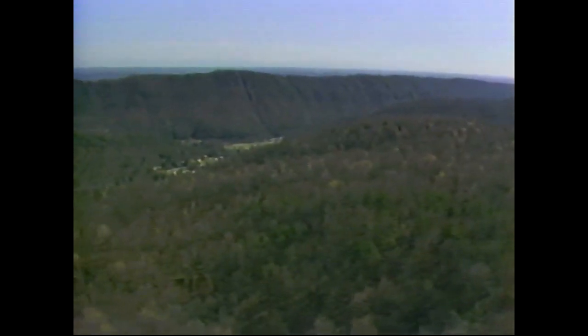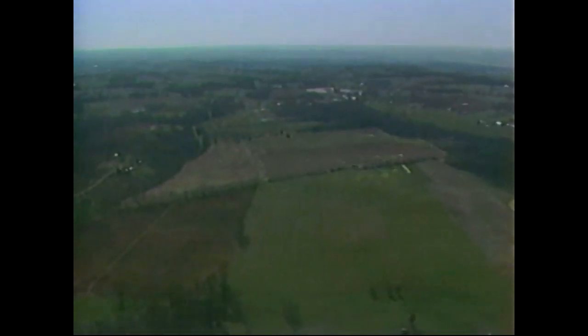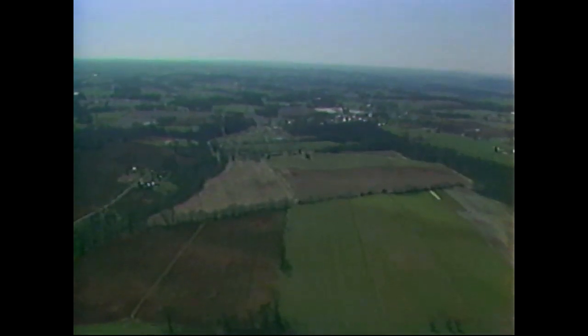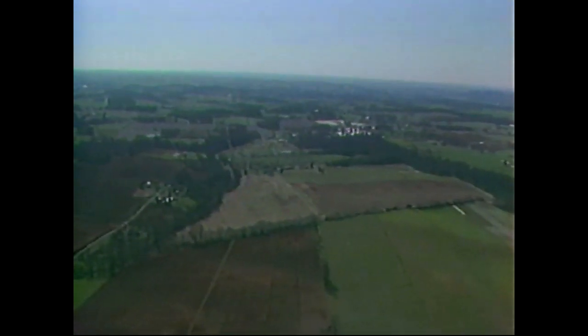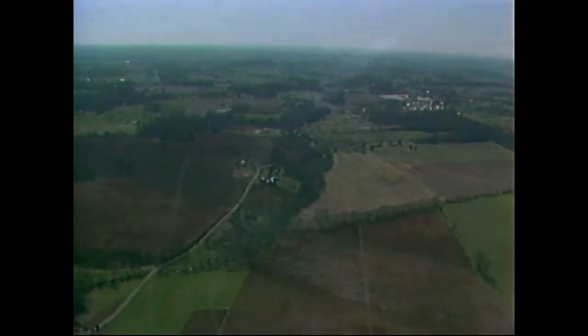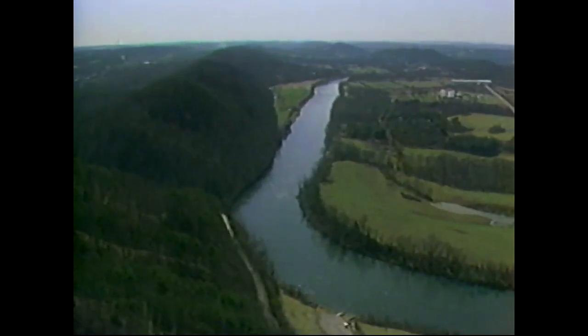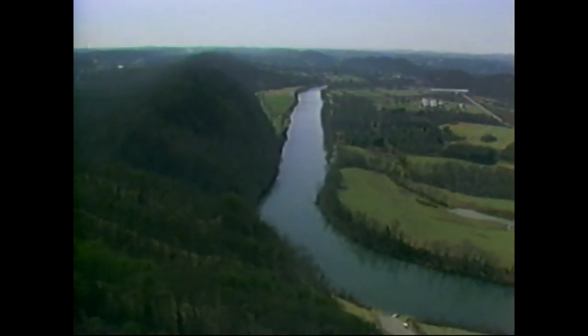East Tennesseans were isolated by the imposing physical boundaries around them — the peaks of the Smokies to the east, the huge bluffs of the Cumberland Plateau to the west kept them hemmed in. Separated from the rest of the state, East Tennesseans developed their own way of doing things. Industry was established early and flourished. The flow of ideas, trade goods, and people came from the northeast, along the ridges and down the rivers of the valley.